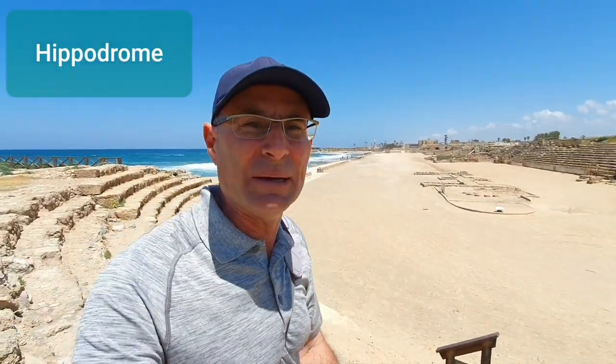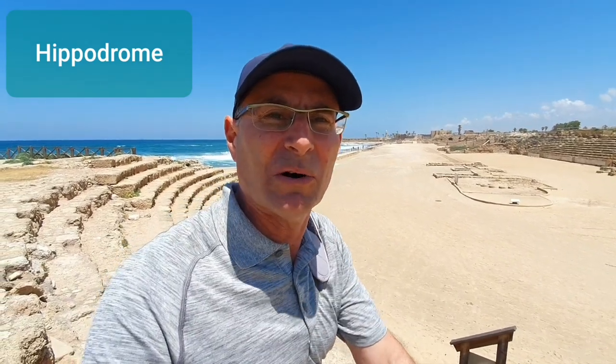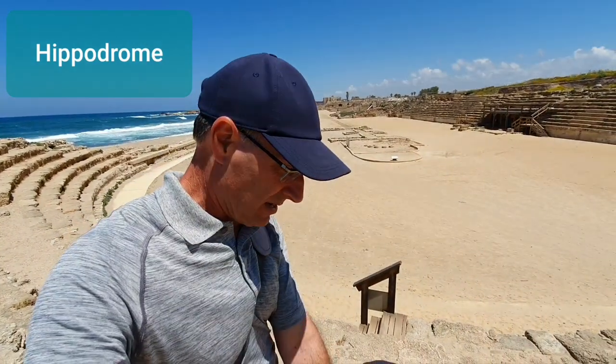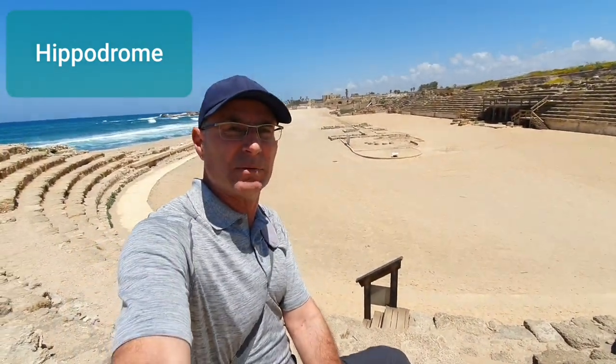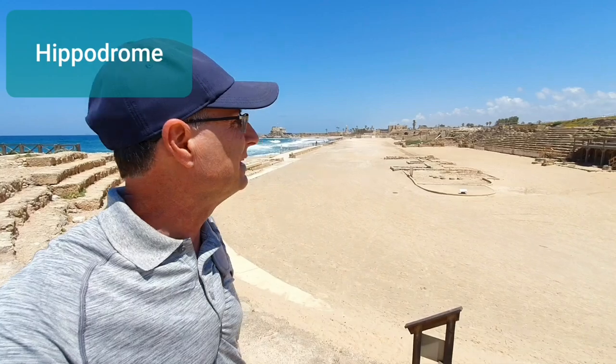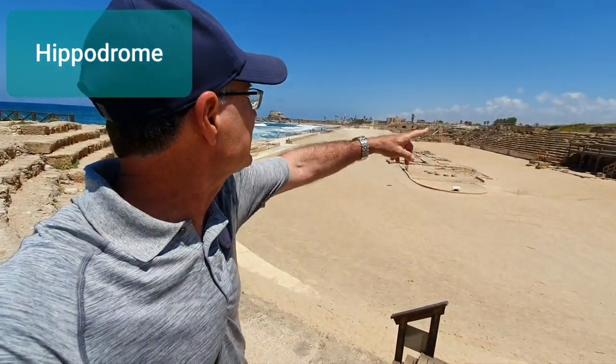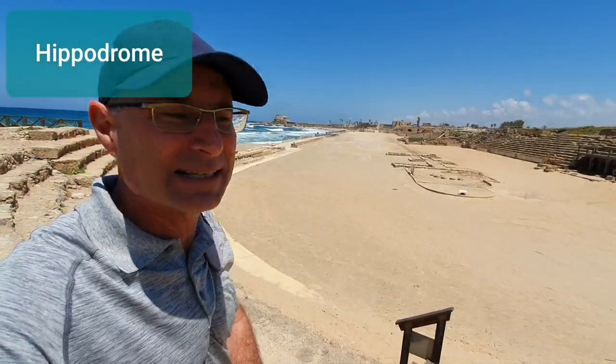Here we are at the Hippodrome — a horse racing track. What's great about this is that this is the original. I'm sitting on the original seats of the ancient Hippodrome. It's 250 meters long and has seats on one side, while the other side is facing the Mediterranean.